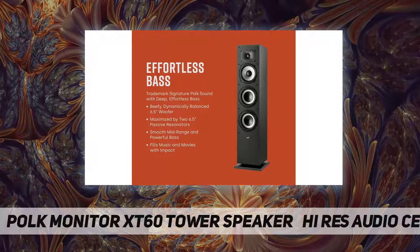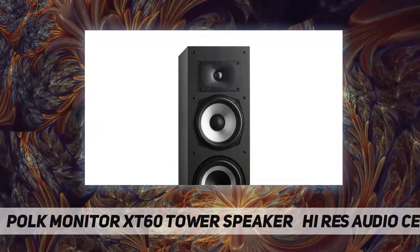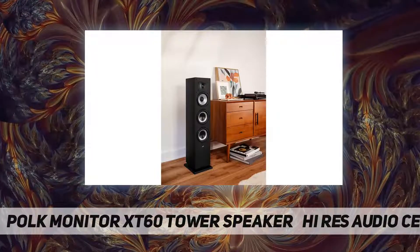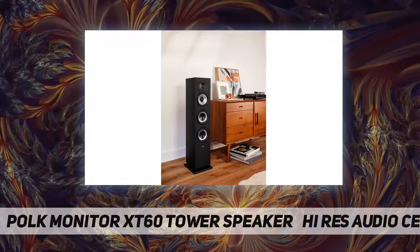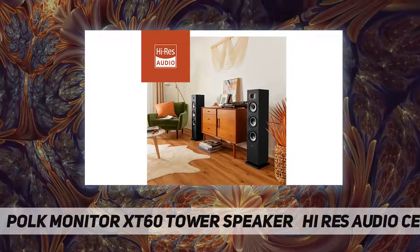The MXT60's 4 and 8 ohm amplifiers deliver Dolby Atmos and DTS:X surround sound from all inputs and are Hi-Res and 3D compatible. Enjoy audio from your favorite sources including online streaming via Apple Music, Amazon Music HD, Tidal, Spotify, and more.